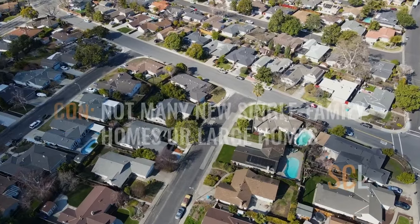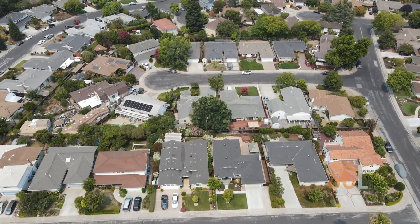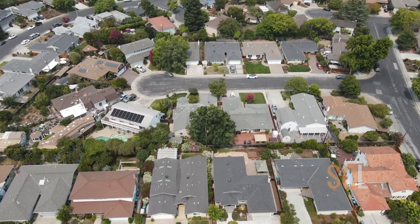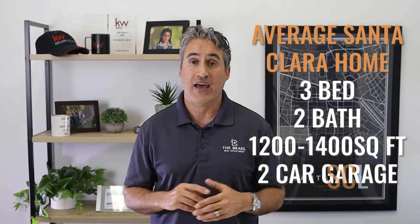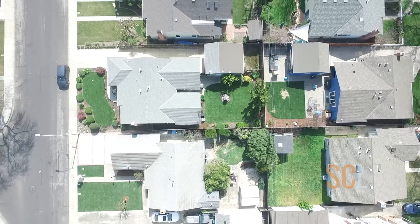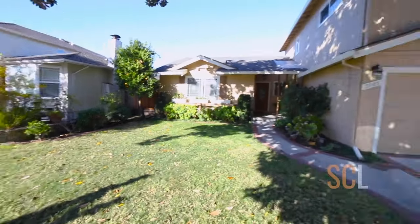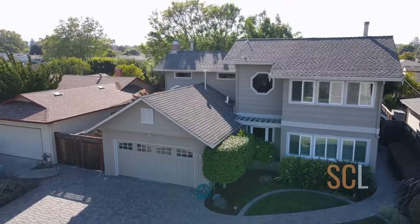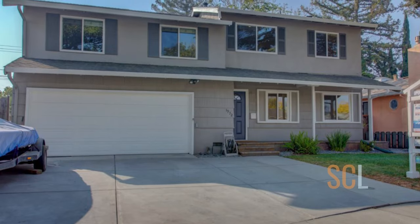Most of these homes are built in the ranch style with a few mid-century modern style homes here and there. Although there's a variety of homes built in different time periods, you're not going to find many new single-family homes and unfortunately not many large homes. An average Santa Clara home is a three-bedroom, two-bath home around 1,200 to 1,400 square feet, has a two-car garage, and sits on about a 5,000 to 6,000 square foot lot. Finding a large home can be a bit of a challenge — many 2,000 square foot homes are homes that have been expanded. If you're looking for a 3,000 square foot home or larger, you may have a difficult time finding one in Santa Clara.